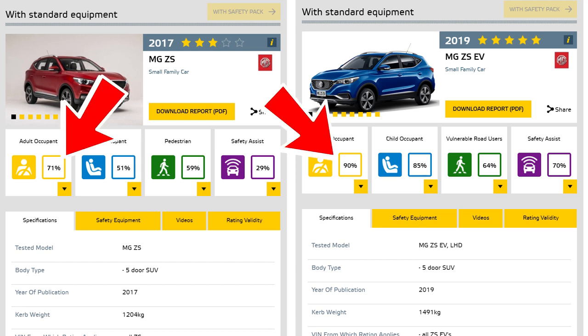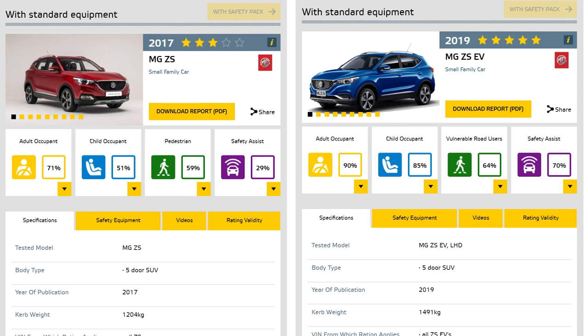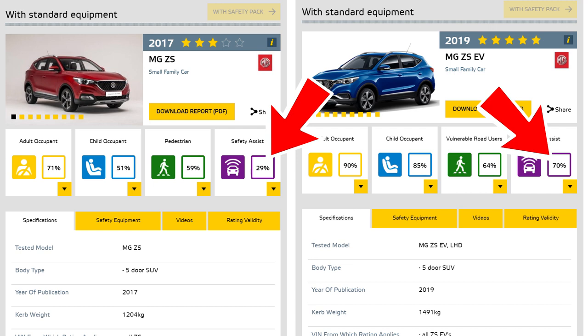You see that adult occupant protection has been increased from 71 to 90 percent, and child occupant has also been increased. But the biggest improvement is the safety assist — I'll come back to that.